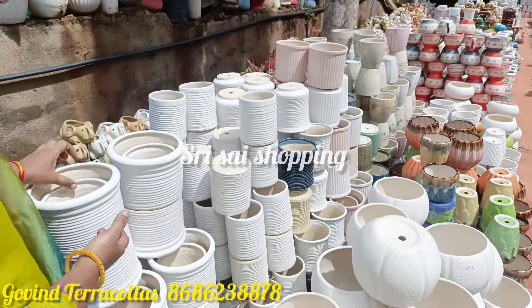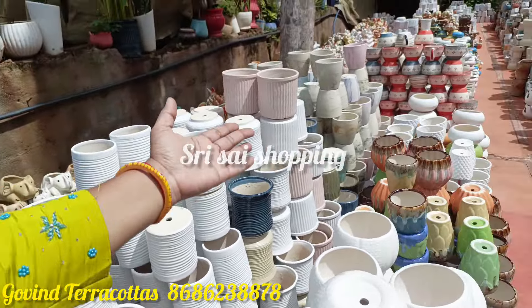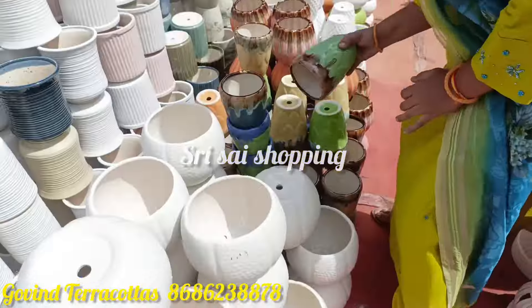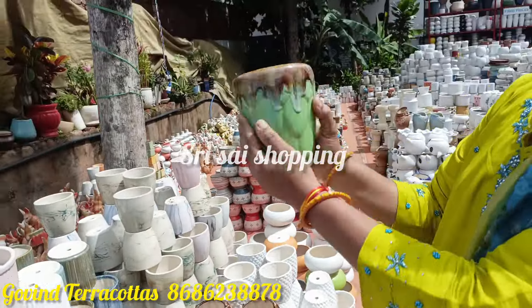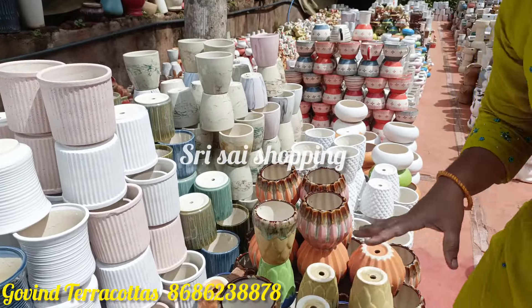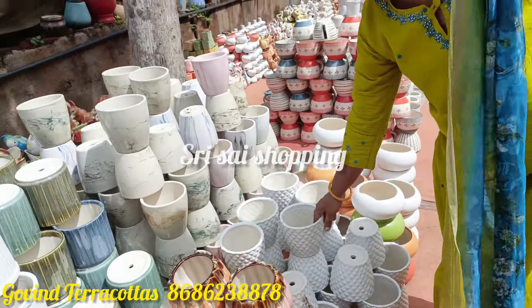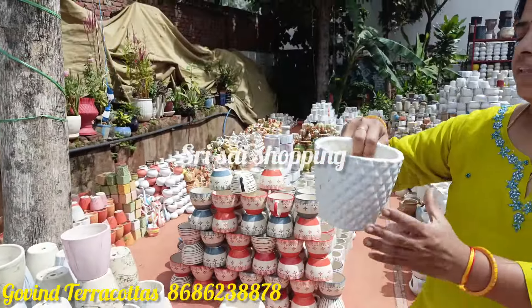This is a model — a set of two — and it is 250 to 300 rupees and it has a lot of color. We have a lot of decoration items, plants, and gifts, and we have a lot of variety. Come to see.